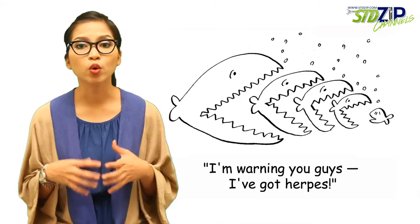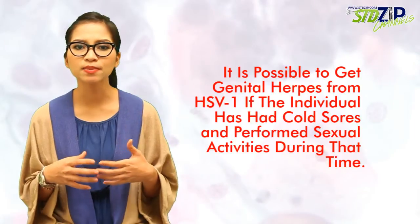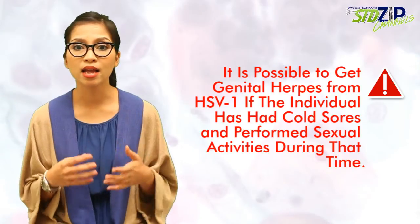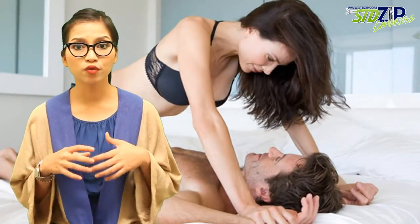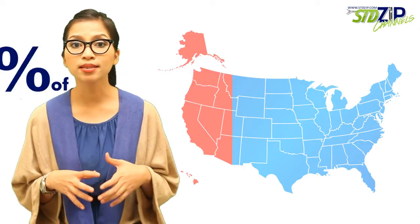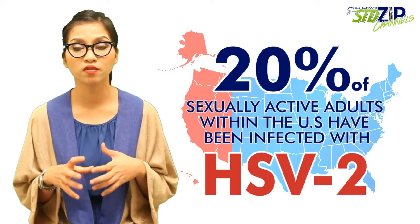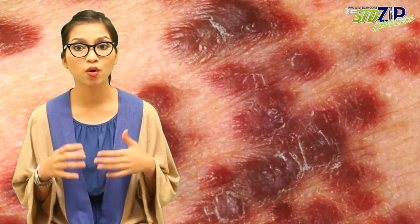The virus spreads more quickly when an infected person is experiencing an outbreak. Additionally, it is possible to get genital herpes from HSV-1 if the individual has had cold sores and performs sexual activities during that time. HSV-2 is contracted through forms of sexual contact with a person who has HSV-2. It is estimated that around 20% of sexually active adults within the United States have been infected with HSV-2. While HSV-2 infections are spread by coming into contact with a herpes sore, most people get infected with HSV-1 from an infected person who is asymptomatic or does not have sores.